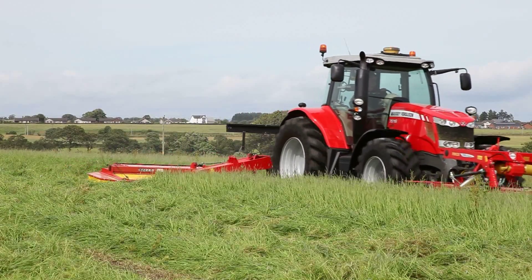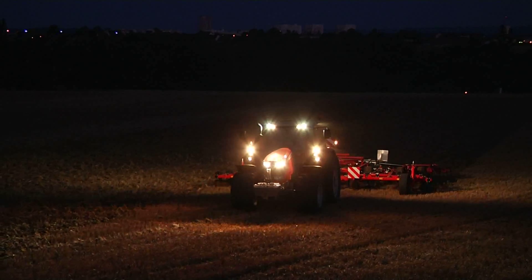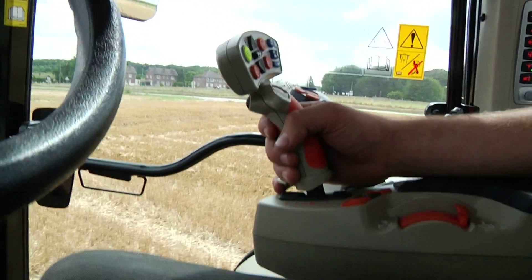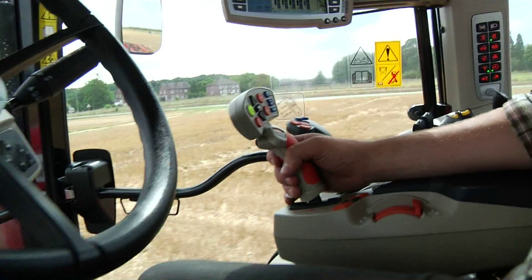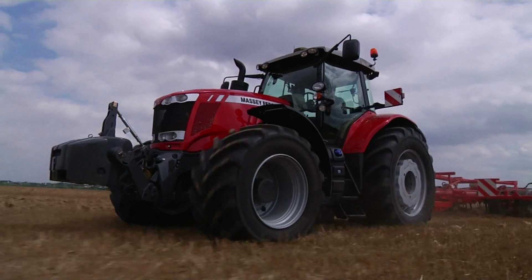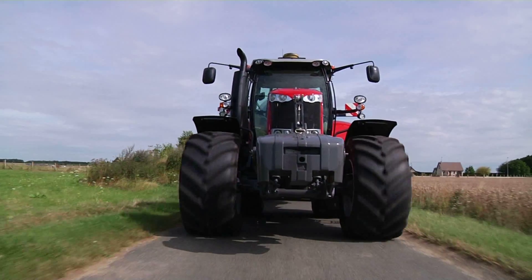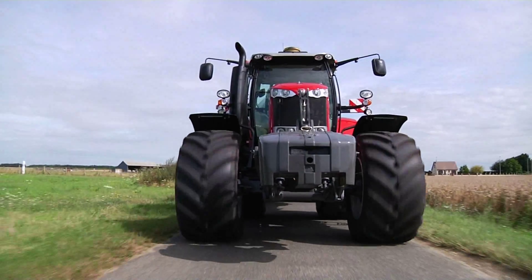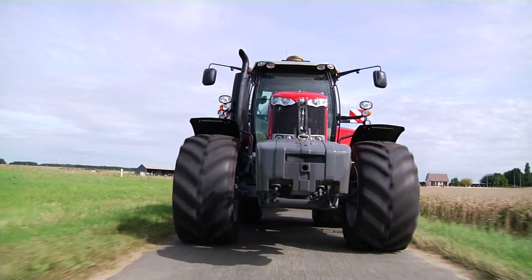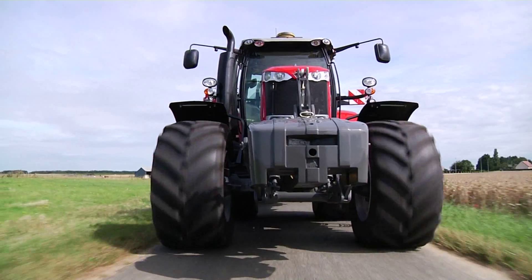Dyna 4 transmission offers an extra 15 horsepower when the tractor is used above 6 km/h, to increase output and reduce journey time. Dyna 6 offers up to 25 horsepower when the tractor is used at the PTO or above 5 km/h, delivering maximum output with a combination of both. In addition, Dyna 6 transmission has the eco capability and travels at 40 or 50 km/h at reduced engine speed to save fuel and reduce noise.